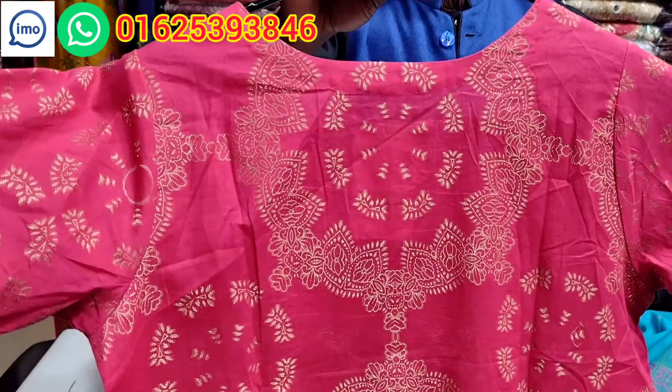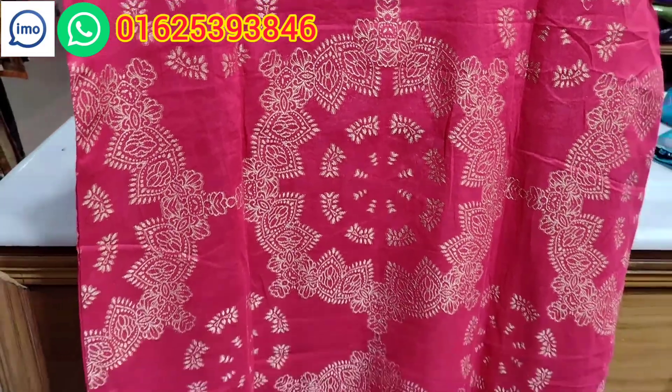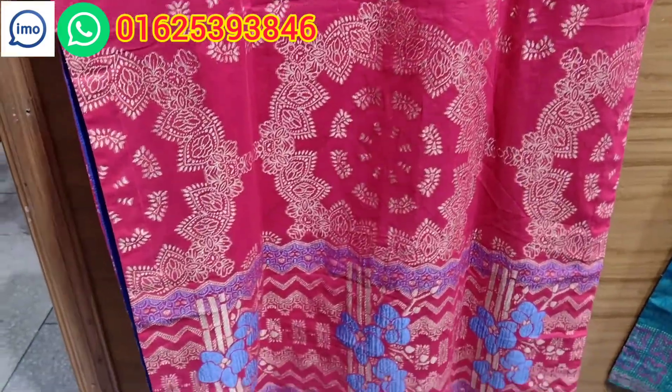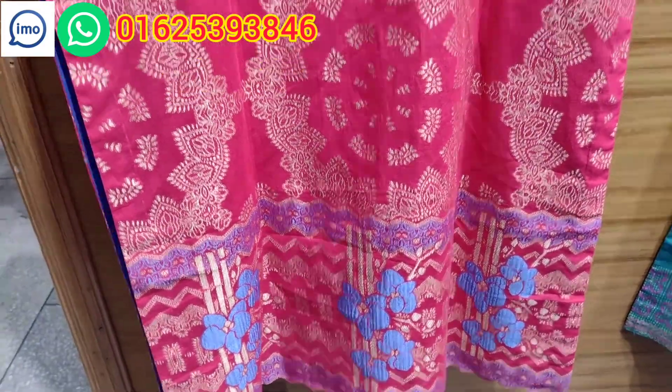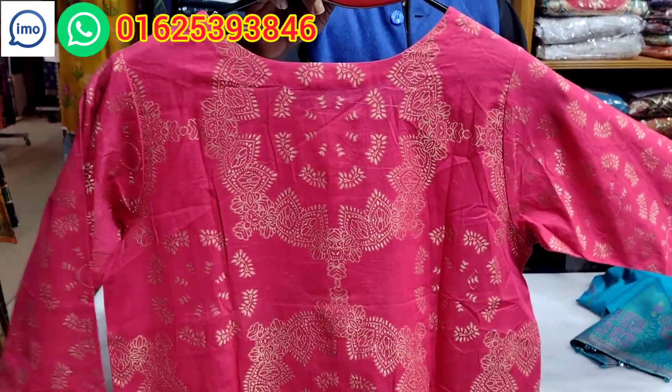This is the back part. The back part design is round style. It's a very nice look. The price is very reasonable. We will see this in the next video.